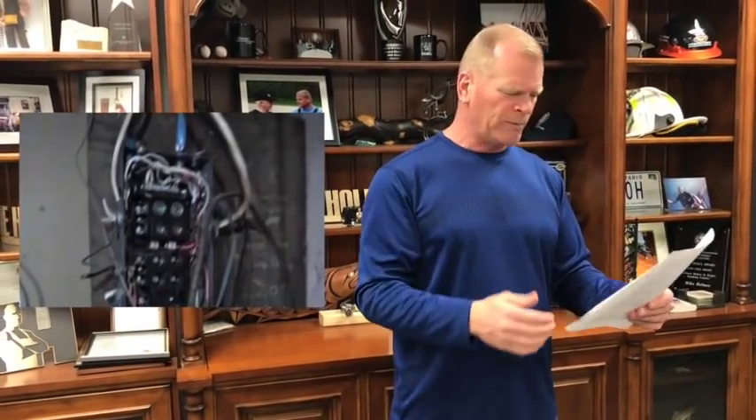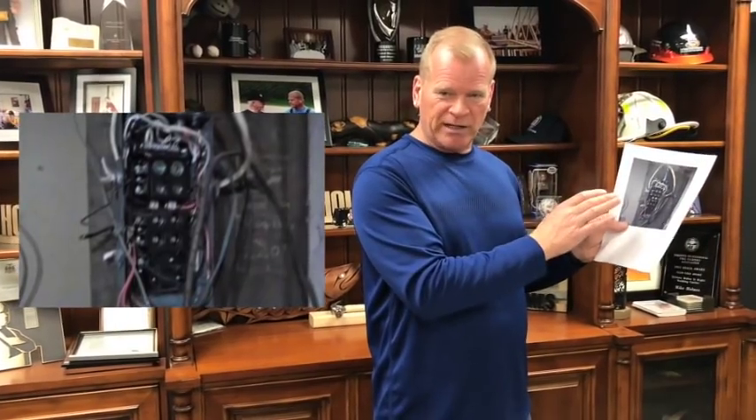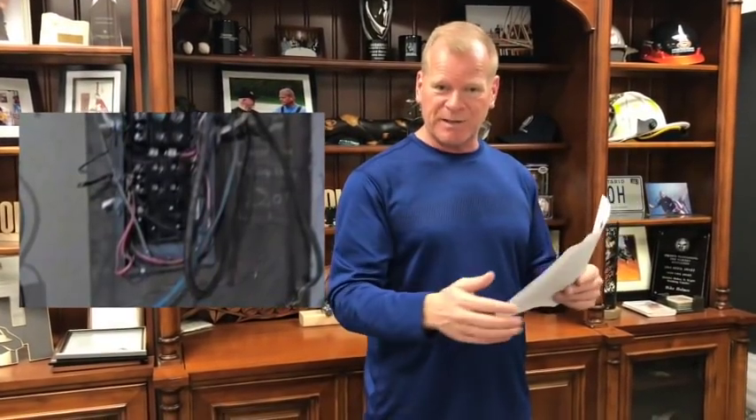The next picture — this is a panel, a fused panel, so it's not a breaker panel, which tells you it's old. And you can tell by the wires that hang down it was not touched by an electrician. They should call in a licensed electrician to fix this because it does become a fire hazard.